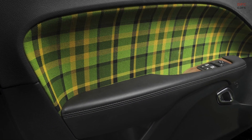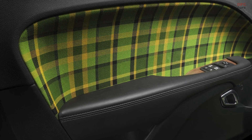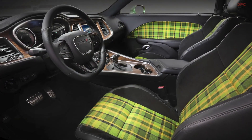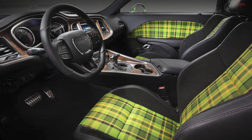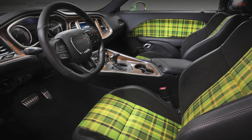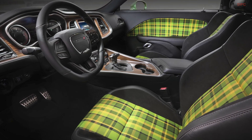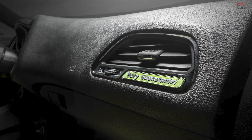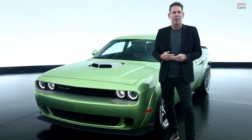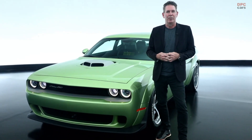The interior — we've had even more fun on the heritage side, playing up some plaid accents on the seat inserts with this nice shade of green that complements the exterior, as well as on the center console and instrument panel, we've added wood grain as a hydrographic. Again, nodding to the past of what we've done with some of our previous Challengers.